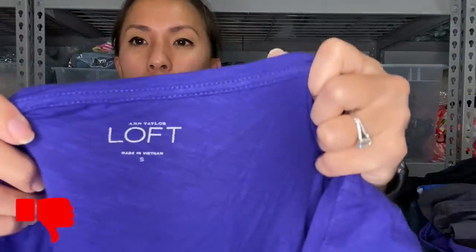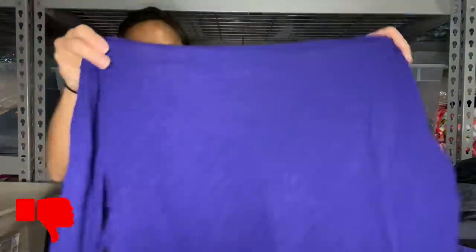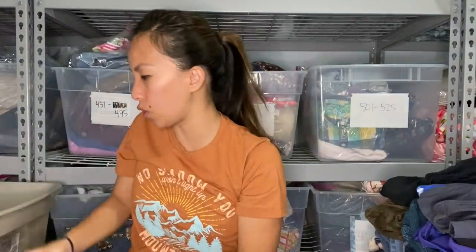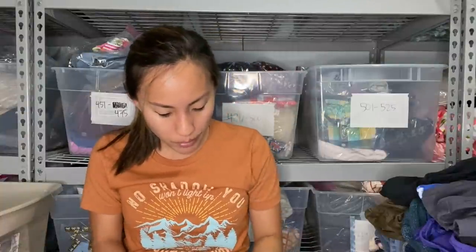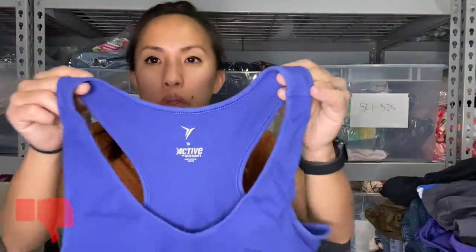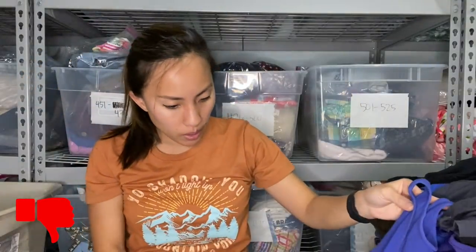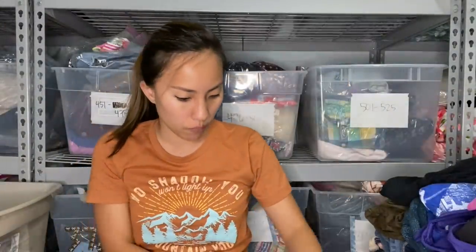Next is a Loft long-sleeve basic in a size small — I know they don't usually take Loft, but hopefully they need basics. For activewear, I feel like they're always looking for athletic wear, especially with January and New Year's resolutions around the corner. This is an Old Navy workout tank in a size medium — not a great activewear brand — and even if they give me 30 cents for it, I don't care. It'll feel good to get this stuff out of my house.